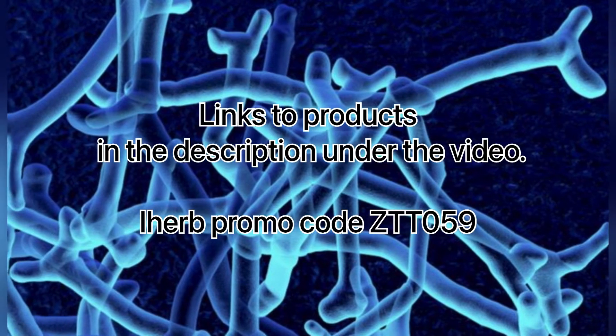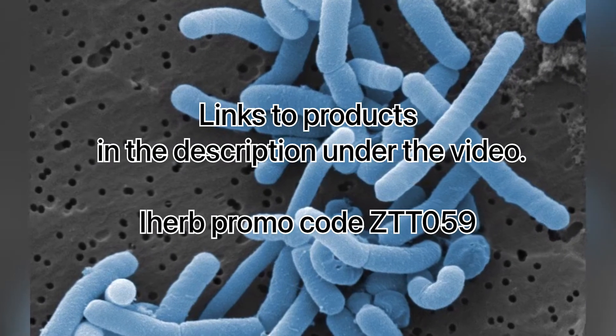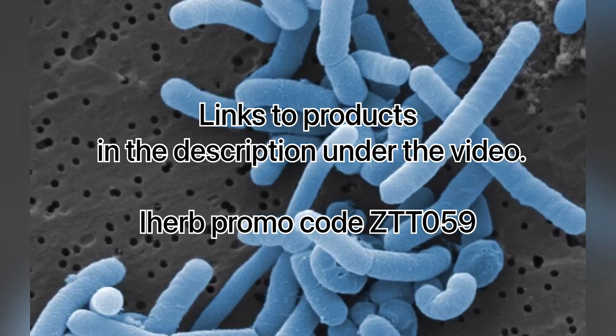Links to products are in the description under the video. Use promo code ZTT059.